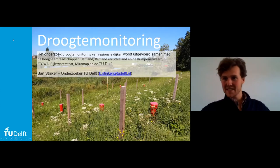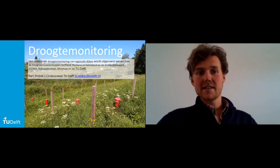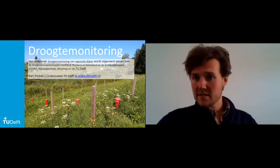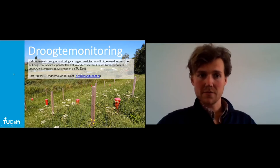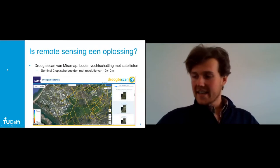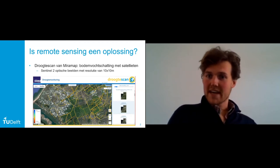Dankjewel Douwe. Ik ben Bart Strijker, onderzoeker aan de TU Delft, en ik werk mee aan het onderzoek rond droogtemonitoring van regionale dijken. Dat voeren we samen uit met de Hoogheemraadschappen Delfland, Rijnland, Schieland en Krimpenerwaard, en ook STOA, Rijkswaterstaat, Miramab — een bedrijf in aardobservaties — en de TU Delft. We gaan aan de slag met die vragen die Douwe aan het eind stelde.